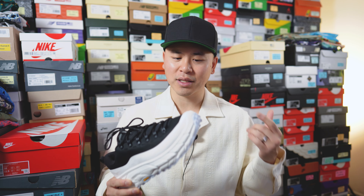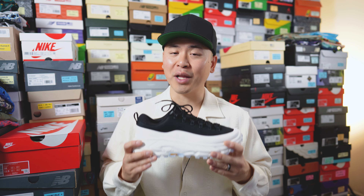With all that out of the way, let's toss these on feet. I'll lace them up and show you how they look.